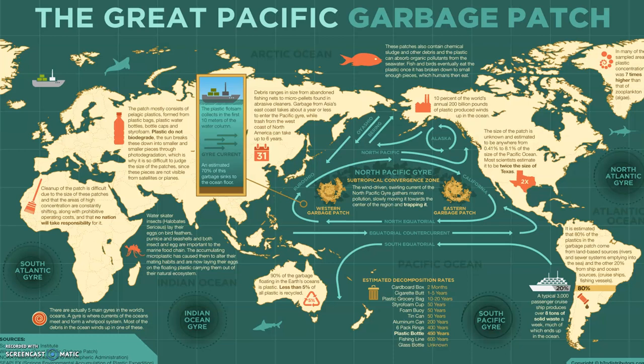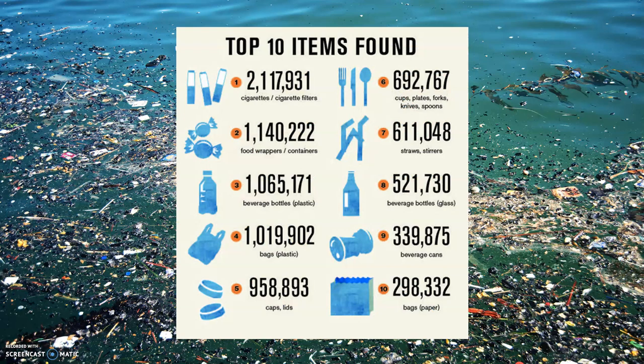There are several garbage patches around the world. Debris ranges from abandoned fishing nets to micro pellets found in abrasive cleaners. The patch mostly consists of plastics, such as plastic bags and plastic water bottles. Looking at estimated decomposition rates: a cardboard box is two months, a glass bottle is unknown, a fishing line can be 600 years, a plastic bottle 450 years, and an aluminum can 200 years. These are gathering in our oceans in these different gyres.